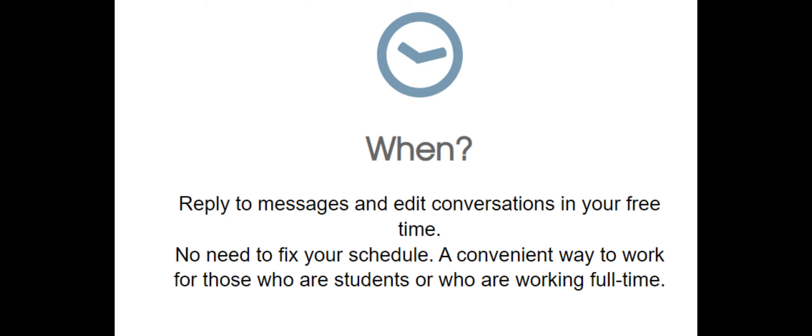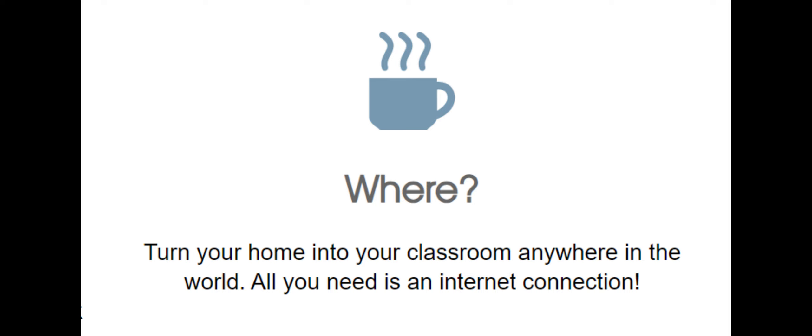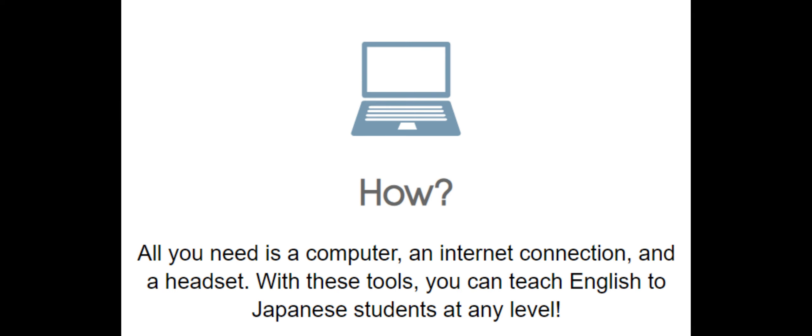Reply to messages and edit conversations in your free time — no need to fix your schedule. It's a convenient way to work for those who are students or working full-time. You can turn your home into a classroom anywhere in the world. All you need is an internet connection. For those asking if a cellphone works — no, you need a computer, an internet connection, and a headset.